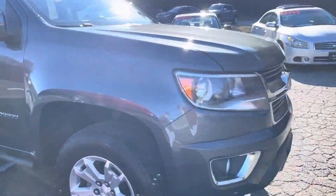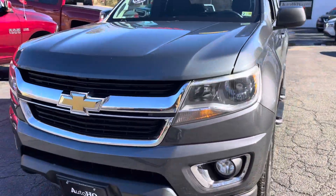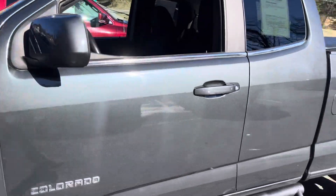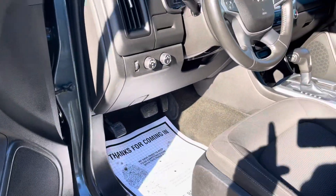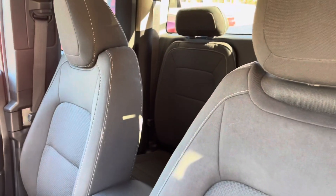Beautiful little truck. Let me give you a quick walk around all the way around. It's got that gray, shimmering gray exterior. It is beautiful, guys. It comes with that three-month warranty that comes with all of our vehicles. That is upgradable if you want — if you want to go longer, we have that option as well.